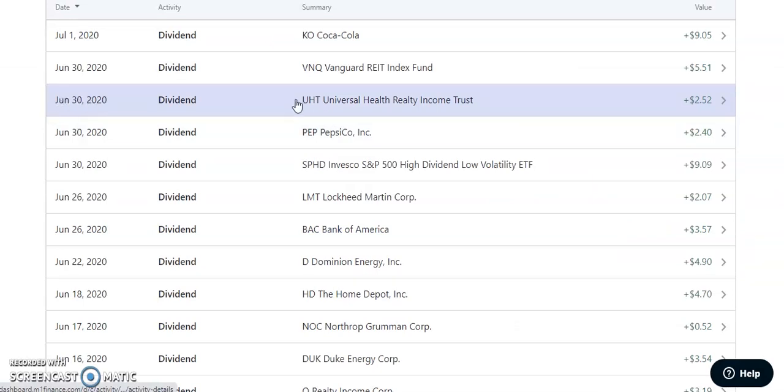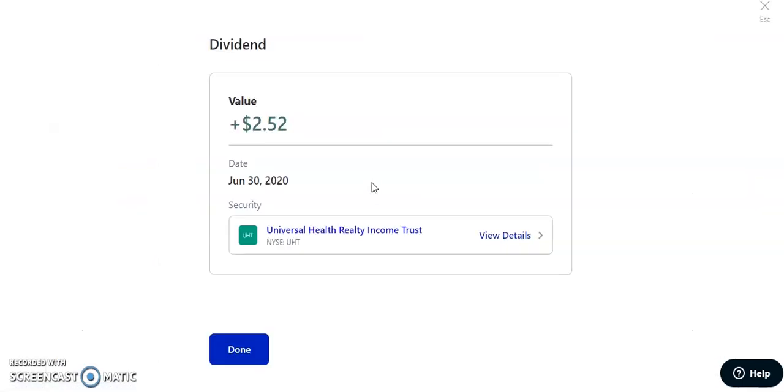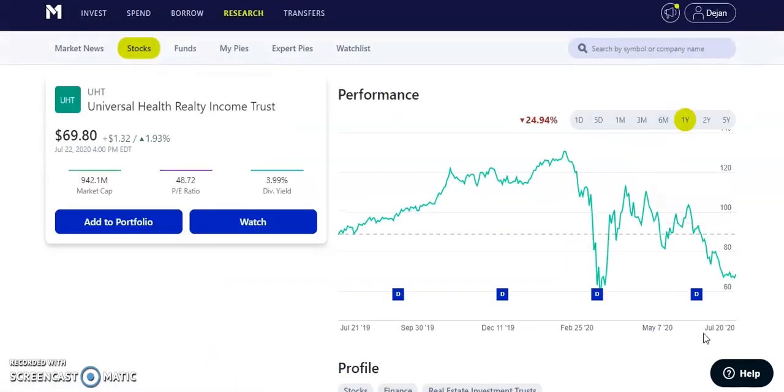Also on June 30th, the last day, we have UHT — Universal Health Realty Income Trust — which paid us $2.52. I actually took this one out of my portfolio. I added it this year but I'm not too happy with it, so I sold it. They pay a quarterly dividend of $0.69 with a yield of about 4%. I felt the stock could go down further, maybe to the high 50s, so I sold it off. Maybe I'll add it back in the future when better opportunities present themselves.